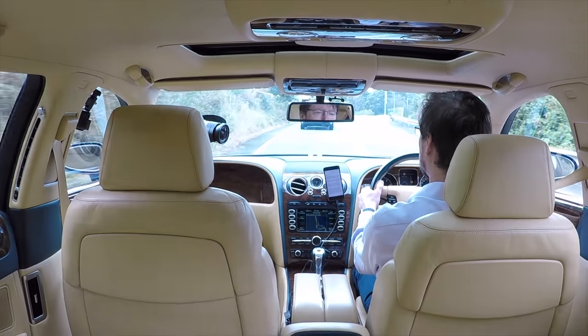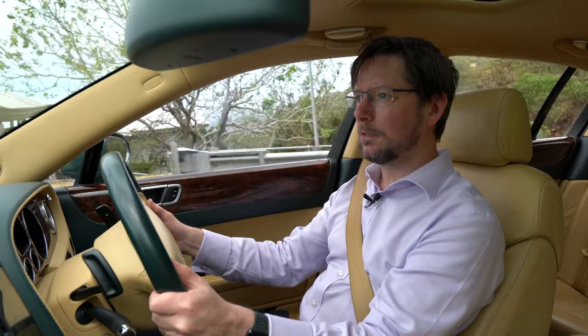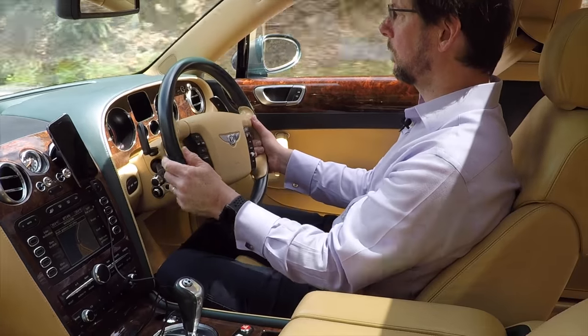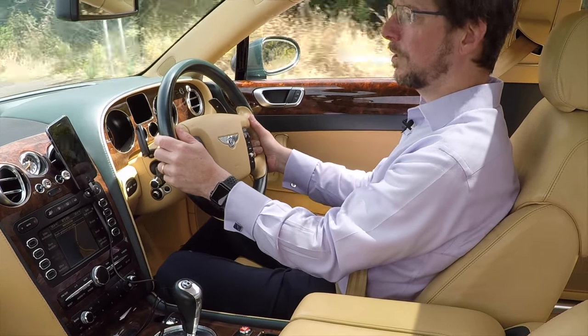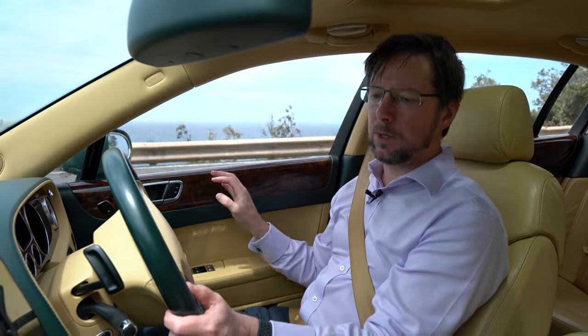That's faster than most sports cars, which is even more incredible when you think that this car weighs just a few bags of sugar less than three tonnes. The dashboard is a sumptuous combination of stitched leather and polished wood. The leather on the top is a beautiful green to match the exterior, which is a really nice touch. Wood panelling everywhere.